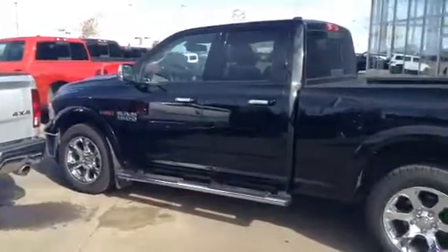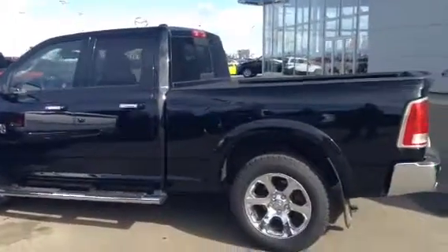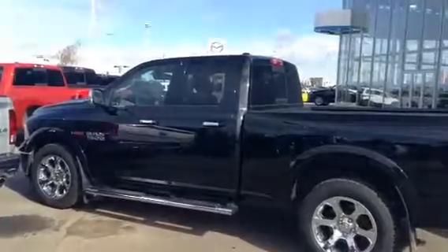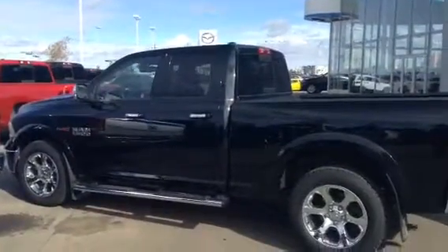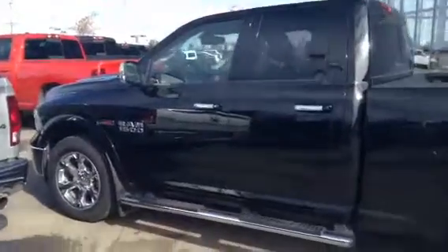Morning Dale, it's Angela here at LA Mazda. Doing a quick video here of my '14 EcoDiesel that you've inquired on. I know you're over in Saskatoon, so I wanted to give you the opportunity to take a closer look at this unit, so you know before you come what you're actually getting.